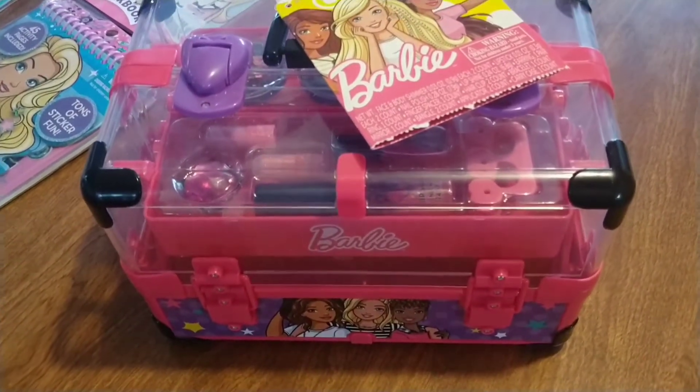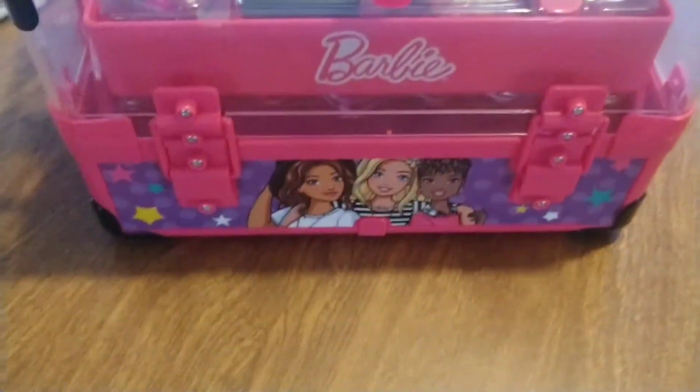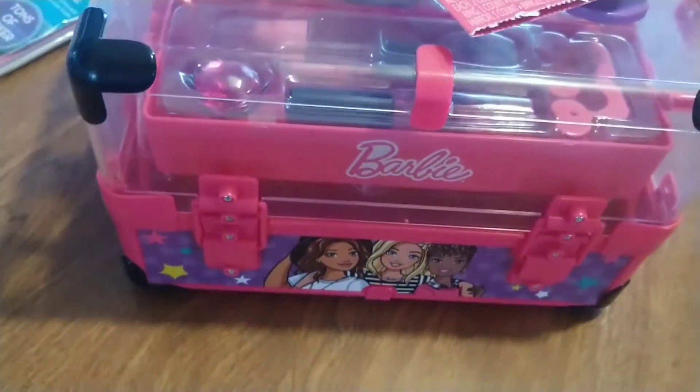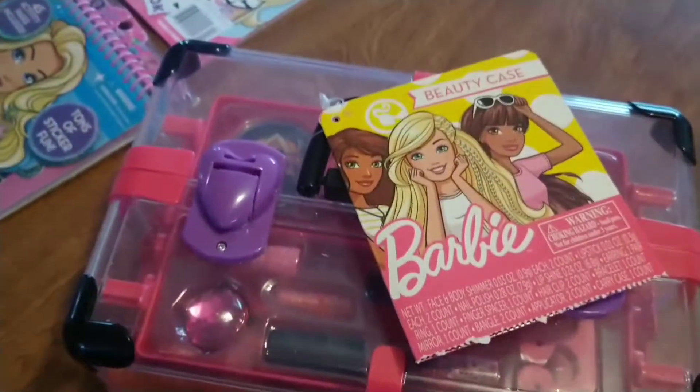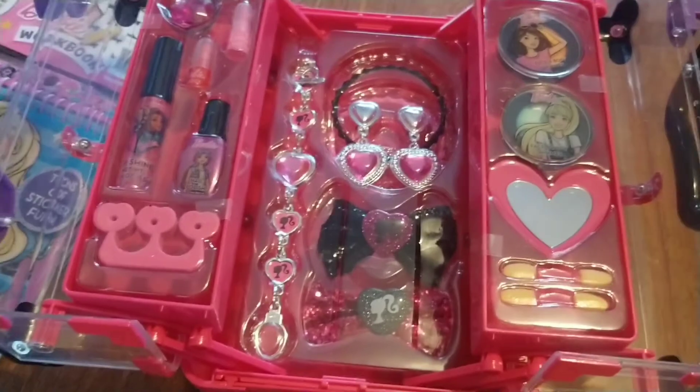And I picked up this cute makeup caboodle. On the side there is Barbie and her friends. Very cute. So let's open it. Okay, I opened it.